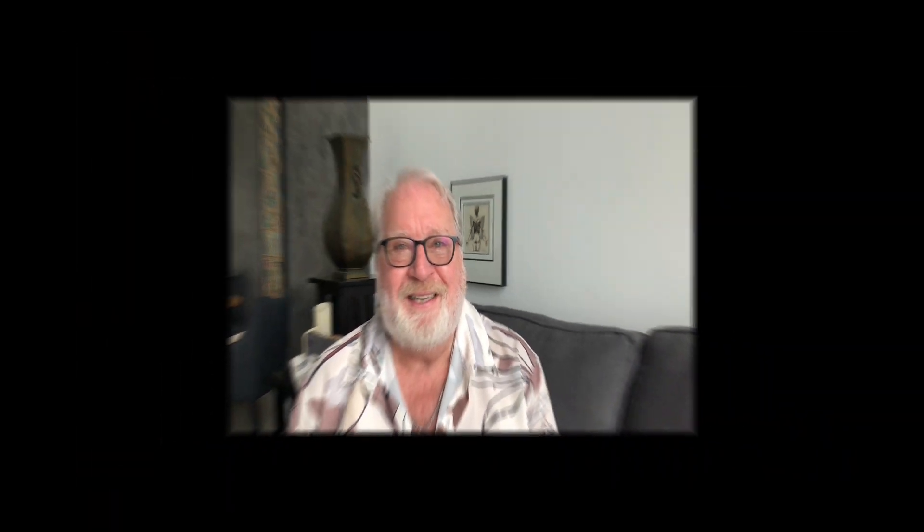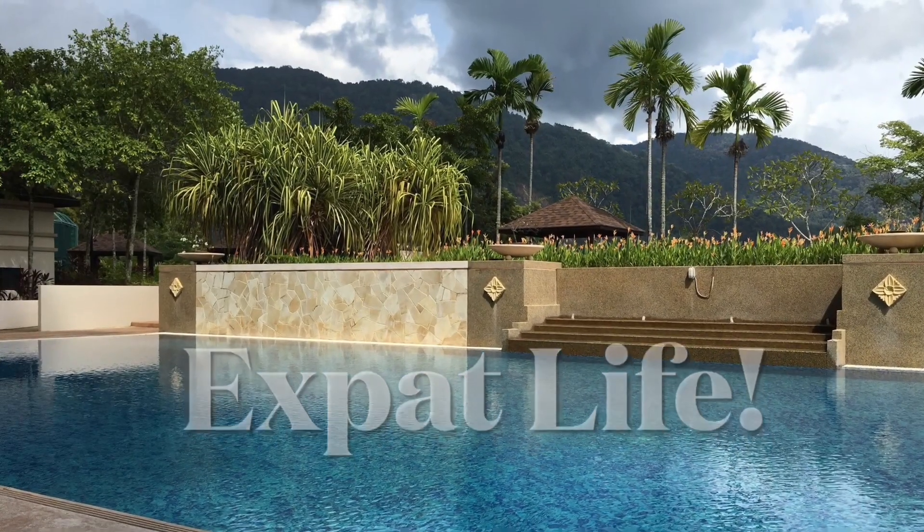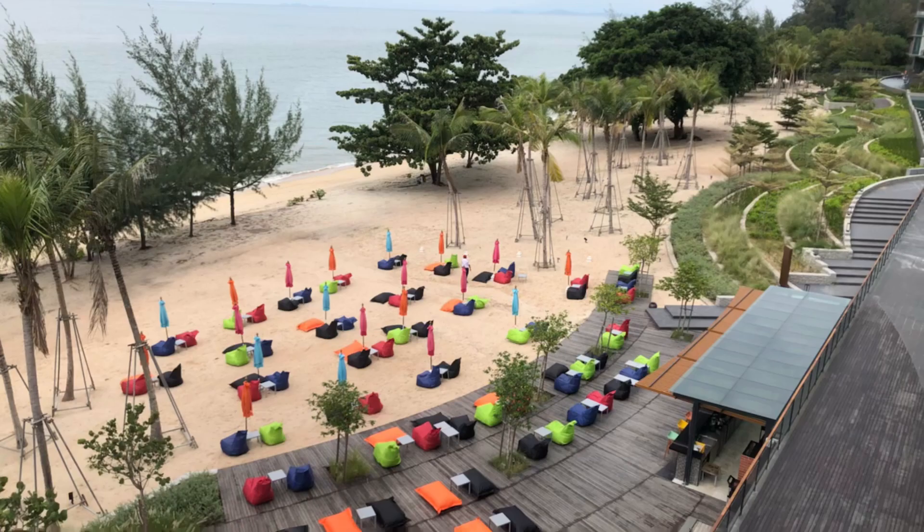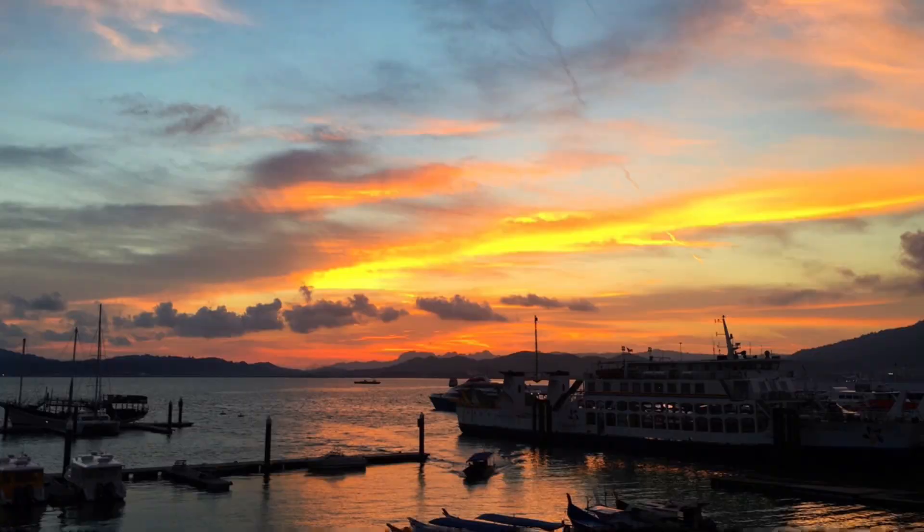I just want to go through a few of them with you and see if you agree — are they different to you or are they familiar? First I'm going to go through things I found different inside the apartment, after that we'll talk about things outside, in restaurants and on the street, traffic and things like that, and then maybe just a few things that are just different in general.